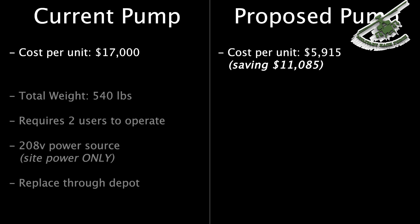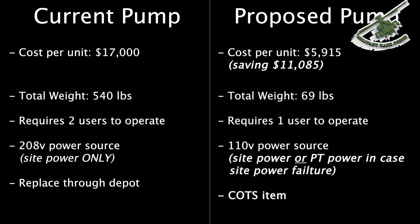It requires less scheduled maintenance from MAP based on commonly broken parts on our current systems. There are commercially available parts for repair with the service center here in Great Falls that will keep parts on hand for us.